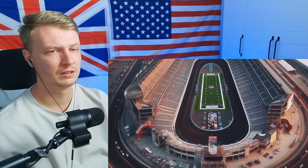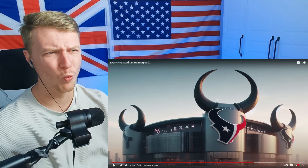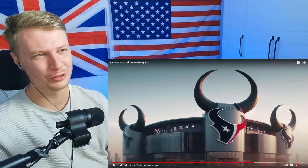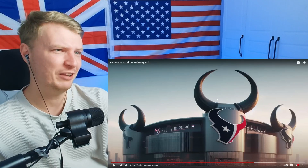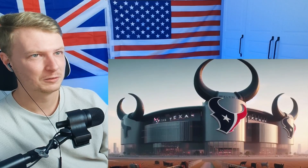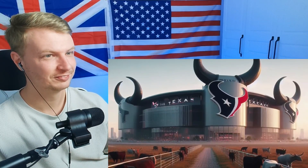The Houston Texans — this is evil! Very evil with those big horns on the stadium. The horns look cool; the rest of it is kind of achievable in the modern day. This one is pretty cool, I like it. That's actually a nice design for them. Unfortunately we can't see the inside of the stadium, but you also have a nice peaceful area outside with the animals.